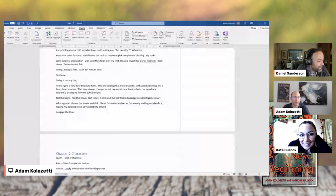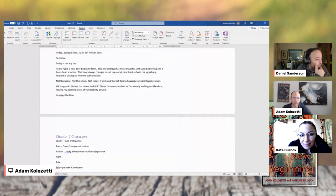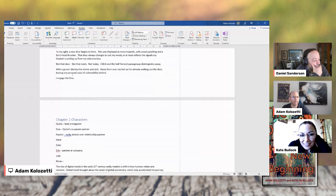From that point forward, I allowed the tech to randomly pick one piece of clothing — my socks. With gleeful anticipation, I wait until they form over my feet. I look down. Yesterday was fish. Today is lions — as in 21st-century African lions. Seriously? Today is not my day. To my right, a new door begins to form — more majestic, with wood paneling and a lion's head knocker. That door always changes to suit my mood, or at least reflects the signal of my implants picking up from my subconscious. Not that door. Not that room. Not today. I blink and the half-formed passageway disintegrates away. With a grunt, I dismiss the mirror and sink. Shoes form over my feet as I'm already walking out the door, leaving my personal oasis of vulnerability behind. I engage the flow.